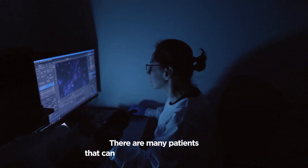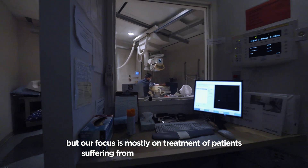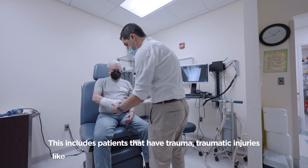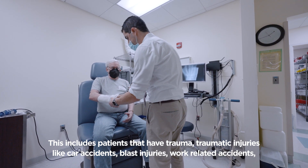There are many patients that can benefit from this technology, but our focus is mostly on treatment of patients suffering from musculoskeletal defects. This includes patients that have trauma — traumatic injuries like car accidents, blast injuries, and work-related accidents.